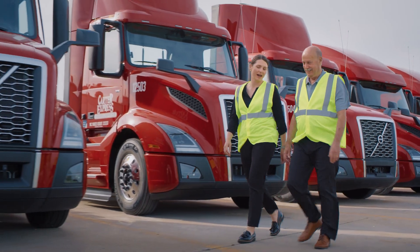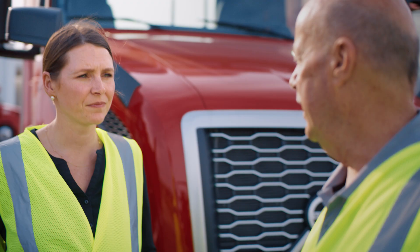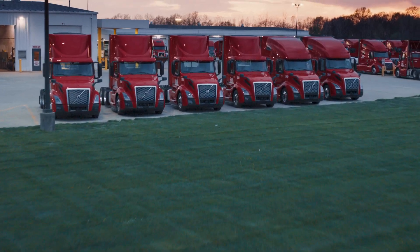I'm a third-generation trucker, so trucking's in my blood — it's about all I know. My grandfather started the dealership. My dad ran the dealership until he moved full-time into Carter and running the trucking company, and so I've really grown up with the company in its entirety.